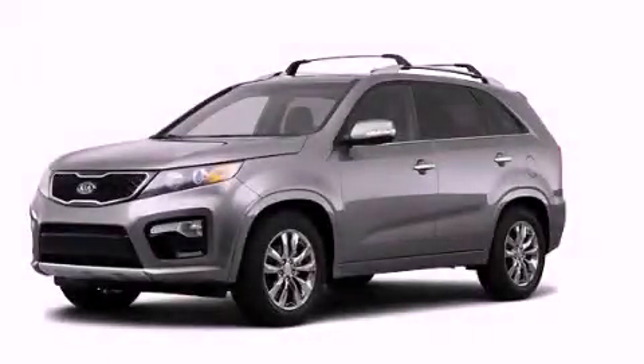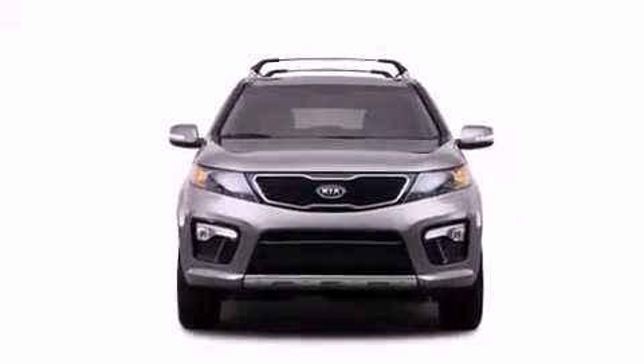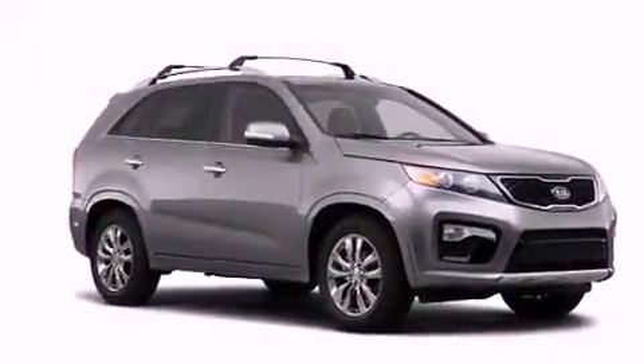This is a brand new 2012 Kia Sorento. Safety, space, and comfort. It has a six-cylinder engine, an automatic transmission, and all-wheel drive.